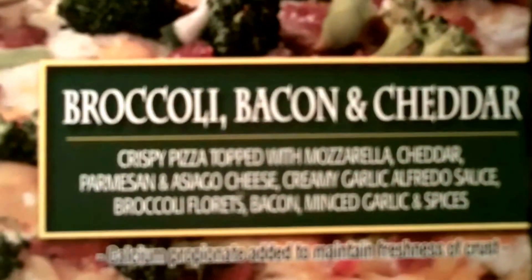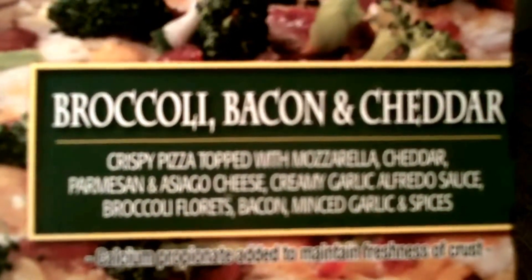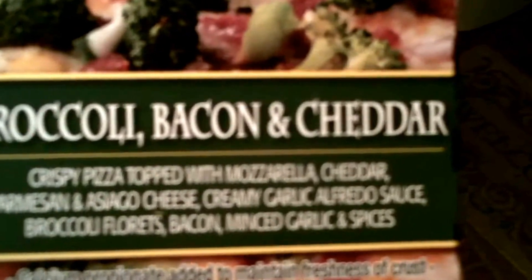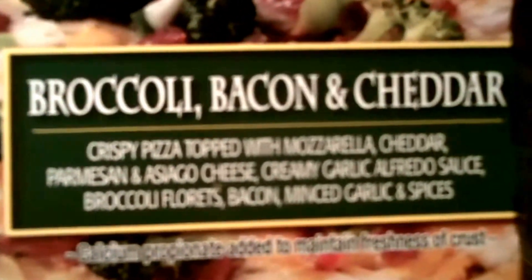Bellatoria, it's a new flavor, ultra thin crust, broccoli, bacon and cheddar. Crispy pizza topped with mozzarella, cheddar, parmesan and asiago cheese, creamy garlic alfredo sauce, broccoli florets, bacon, minced garlic and spices.